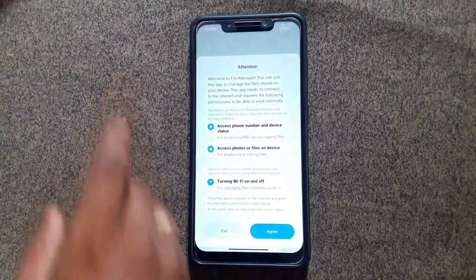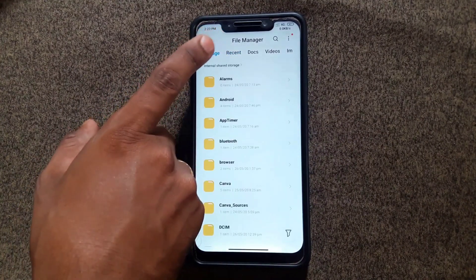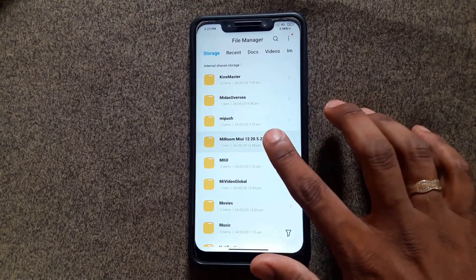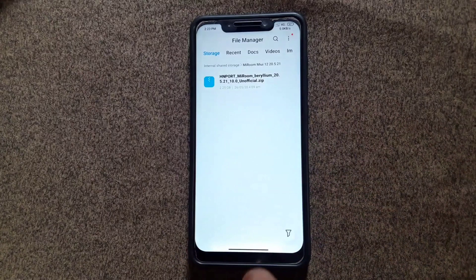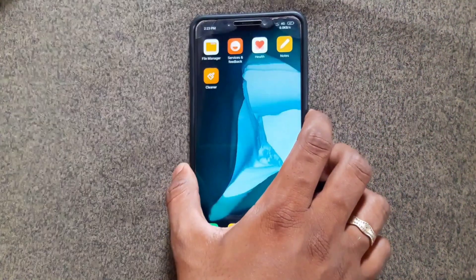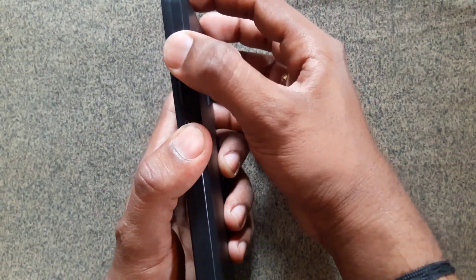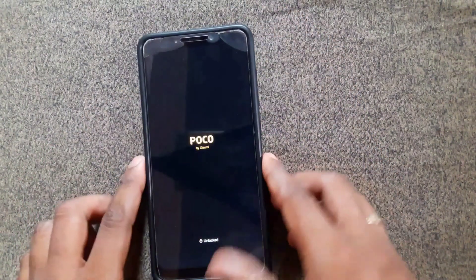Next, I'm going to show you how to install this build on your Poco F1. First, download the ROM from the description link and move it to your phone storage. I suggest you create a folder — it is really helpful to find and flash using TWRP. Now turn off your device and go into TWRP recovery by pressing the Volume Up button and Power button at the same time.